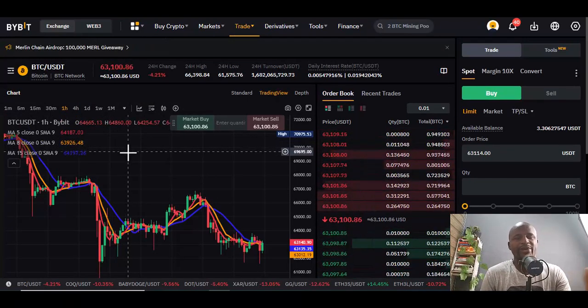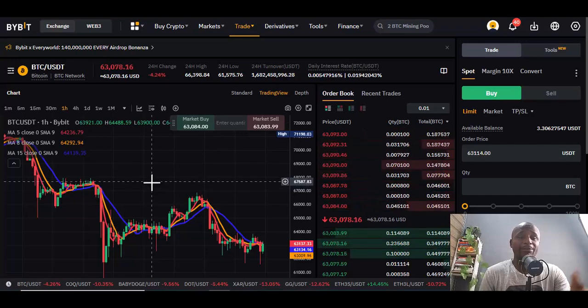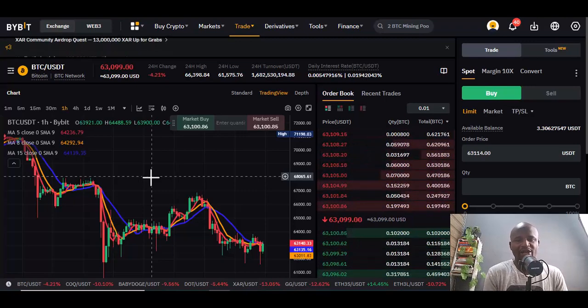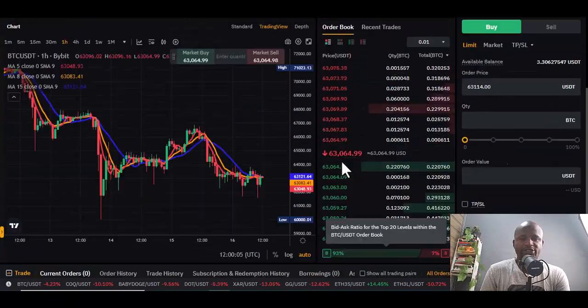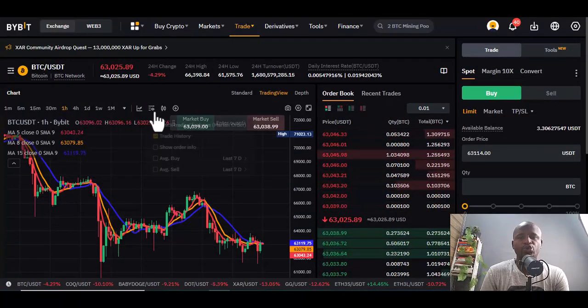Once the price goes up or down you can decide to sell or hold. If you use the USD perspective, your account may run down if you don't set stop losses — that is a futures trading platform. I would suggest you use the Spot option for a buy-and-hold strategy.